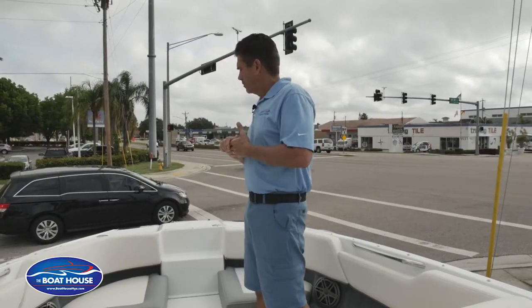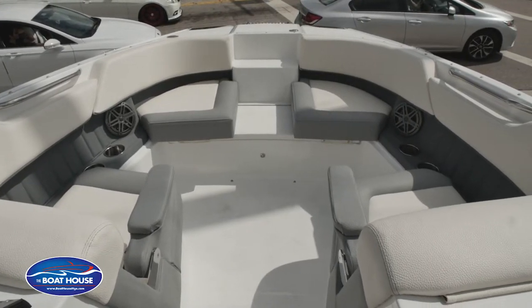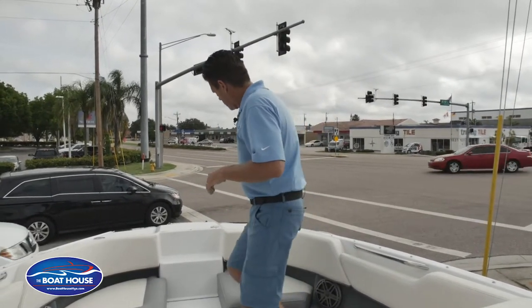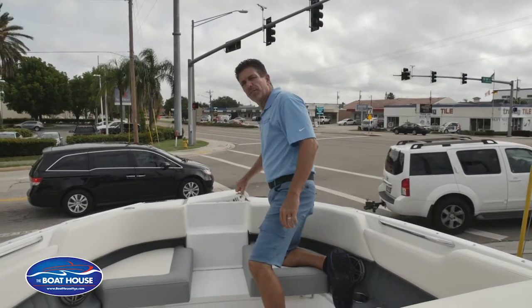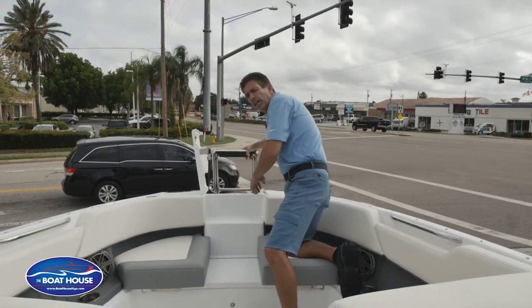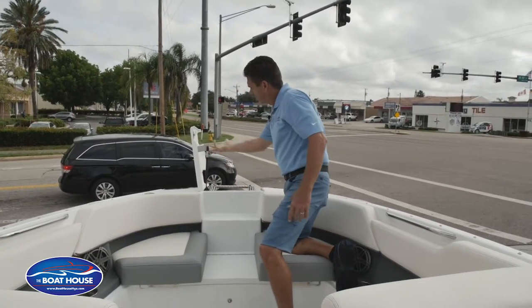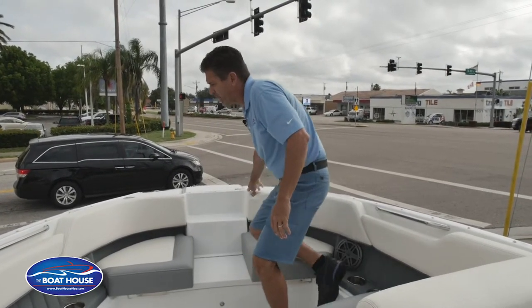As usual with a deck boat, nice wide open bow area, tons of seating — easy seating for four adults. You can also configure this to close it in for some sun lounging as well. Still giving you a nice easy deck up front, on and off from the dock, getting on and off at the beach, nice easy bow ladder, as well as convenient anchor storage held up with a gas shock, hands free — both hands to grab the anchor, set your anchor, and enjoy your day.